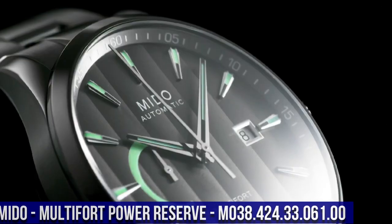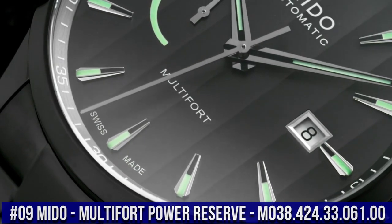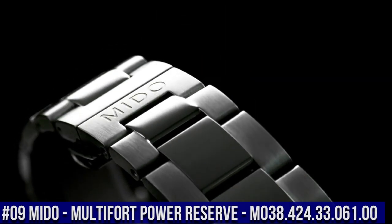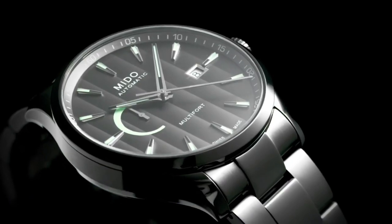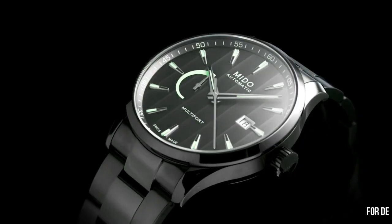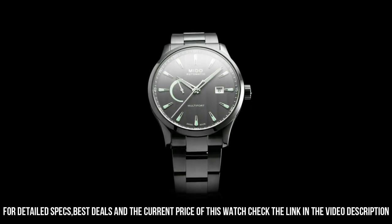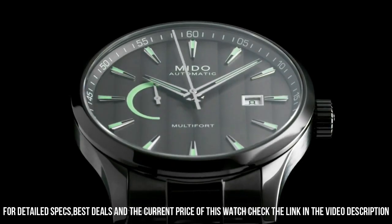Number 9. Mido Multi-Fort Power Reserve M038.424.33.061.00. With a calc-chook bracelet, it isn't heavy at all. At the workplace, the lighting is mounted with piercing white LED lamps. The double anti-reflective coating comes in handy. I readjust it with my radio-clocked wall clock, a couple of minutes every couple of days. I find it quite accurate.